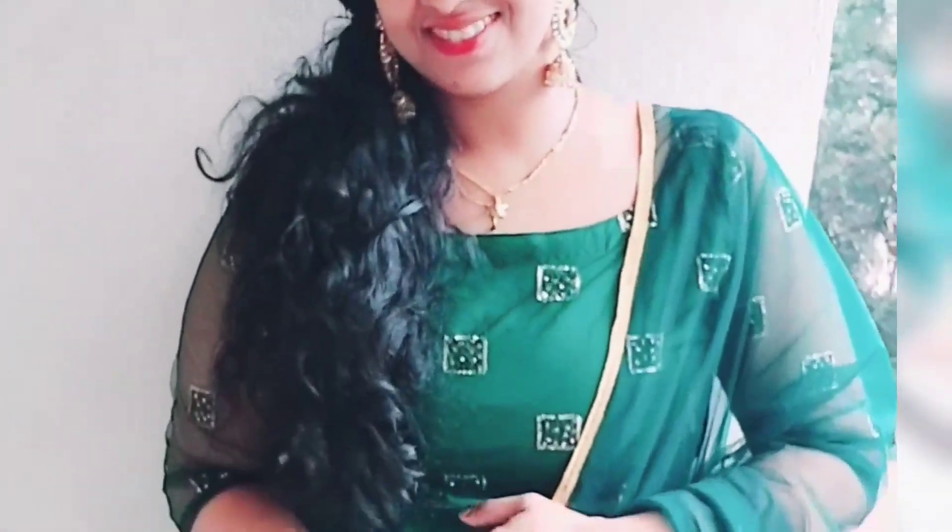Please like the video, share, and subscribe. Thank you so much for watching. A new video is coming. Bye!